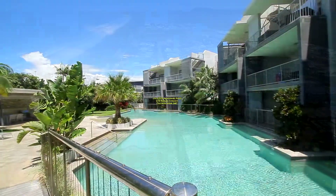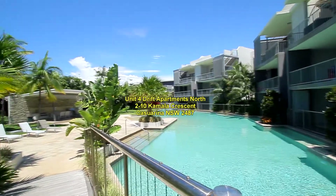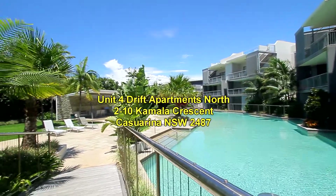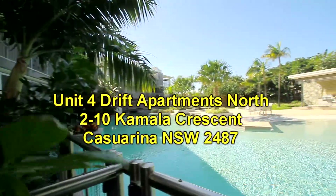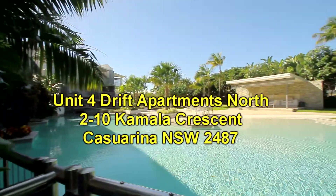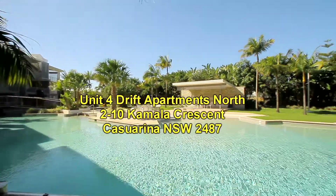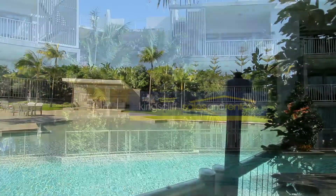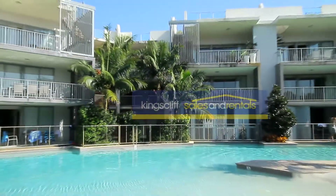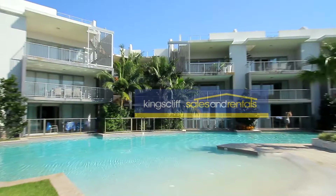The main feature of the property is the 70-metre lagoon pool. It's got a bridge going across it over to a barbecue cabana where there's also some lounges. This is the view from the patio area of the apartment — it's got a gate that opens directly out onto the pool, so you can step from your courtyard area straight into the pool.